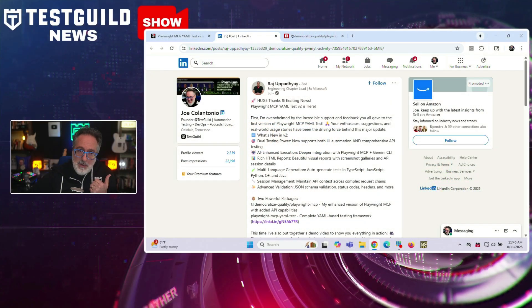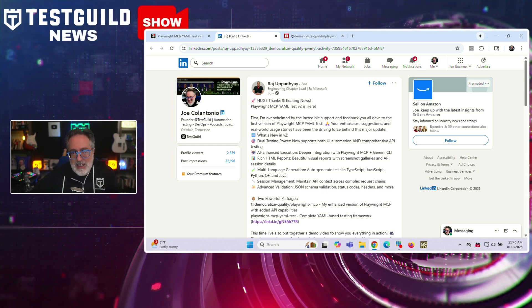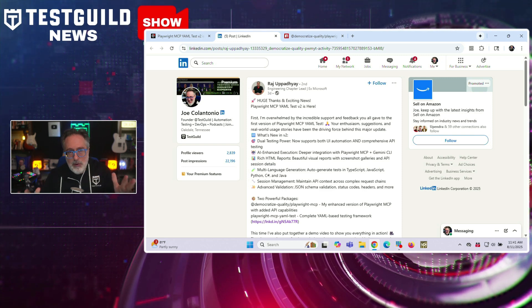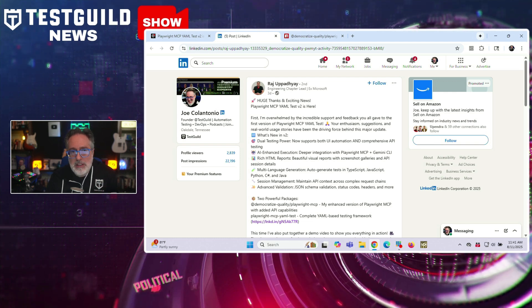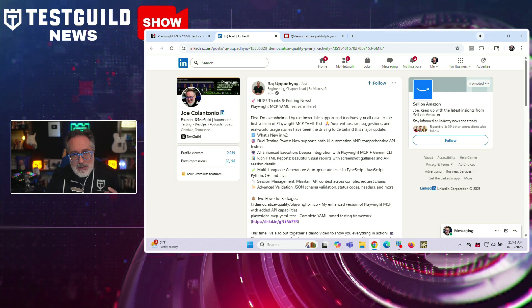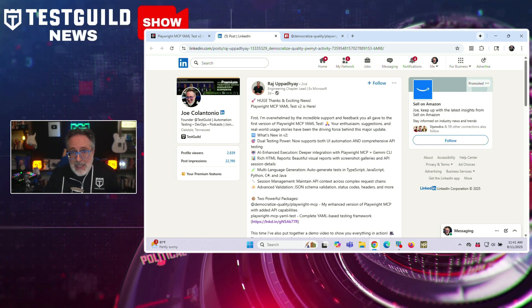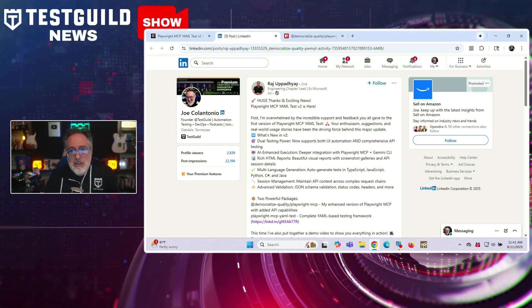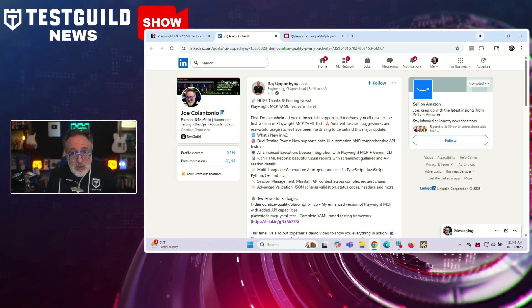If you're using Playwright for your functional tests, here's an update you'll want to hear. Raj announced on LinkedIn that Playwright MCP YAML Test has released version 2, bringing several significant updates. This new version now supports both UI automation and comprehensive API testing in a single framework. It integrates more deeply with Playwright MCP and Gemini CLI, enabling AI-assisted execution. Testers will also see richer HTML reports, and the framework can now auto-generate tests in JavaScript, TypeScript, Python, C#, and Java. Check the links below for a deeper dive.